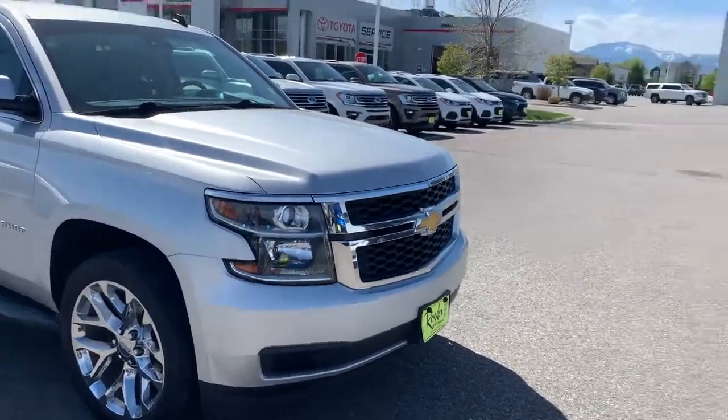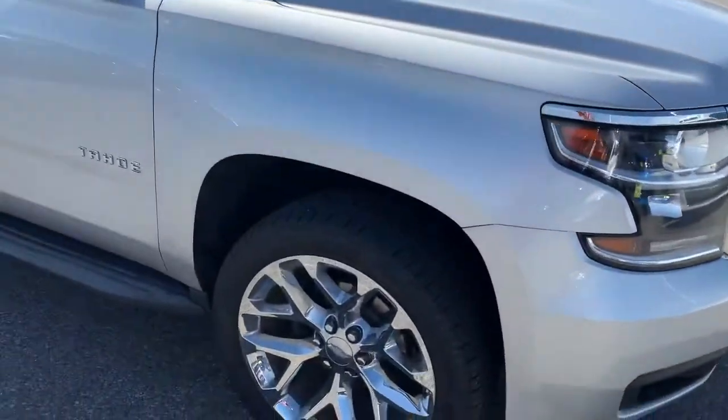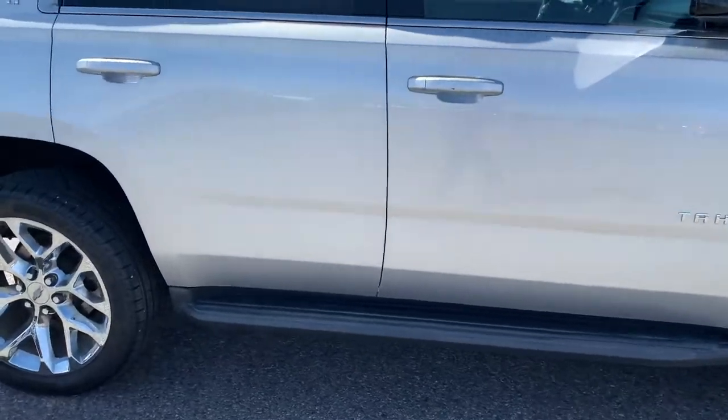Good morning, bud. Brian Galagos here from Ressler Chevrolet. I just wanted to reach out and first of all say thank you so much for your inquiry on this 2015 Tahoe LT.